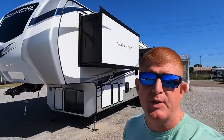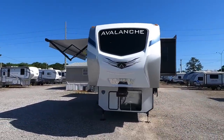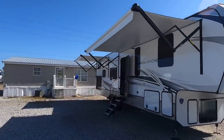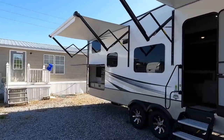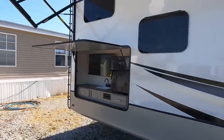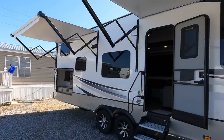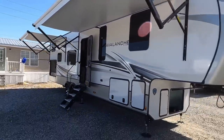Today we're going to be showing you this brand new floor plan recently released from Keystone Avalanche, featuring a king bed in the front, private bunk room in the back, an outdoor kitchen, three air conditioners, and now standard on all Keystone products — the new Solar Flex 200. So not just solar prepped, this one is solar ready. If you're new here, welcome to the channel. Leave your feedback in the comments below on the different makes and models that we show you.